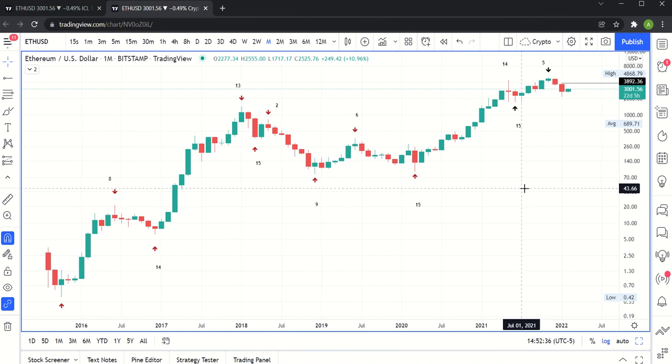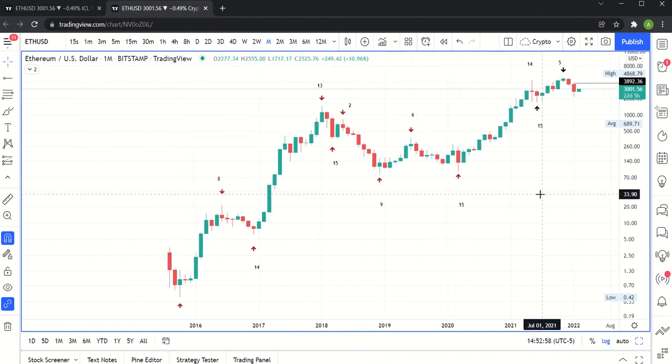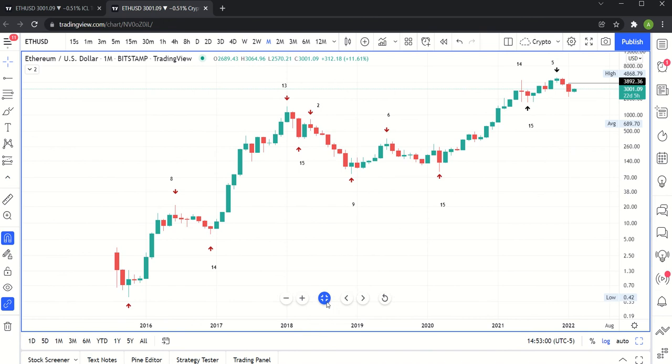We would expect at some point to descend into a sort of larger degree correction. Assuming this wasn't that correction, we'll know at the very least by March — if we haven't made a new high above the January high, then it increases the odds that we're actually now descending into that sort of larger low.